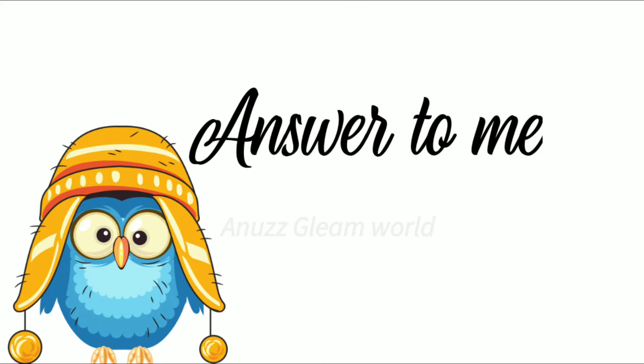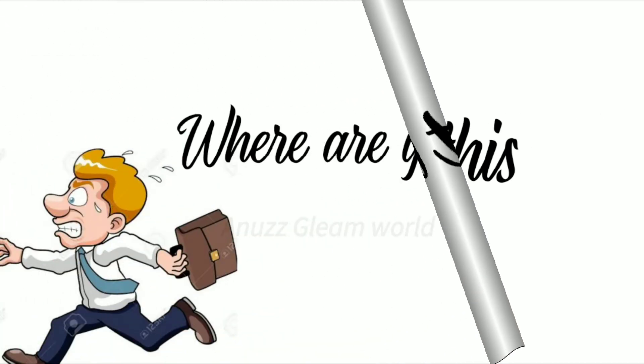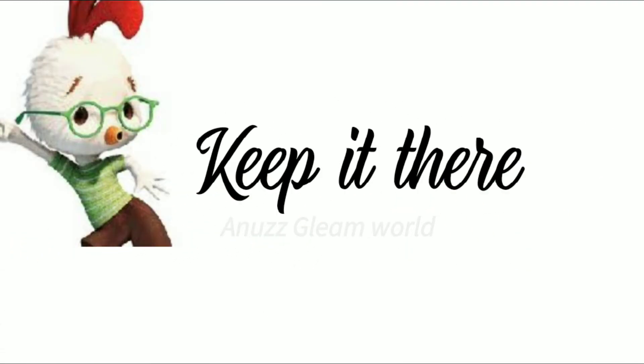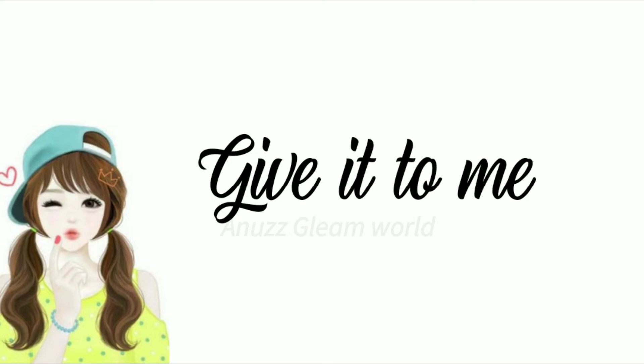Answer to me. What is this? Where are you going? Keep it there. Give it to me.